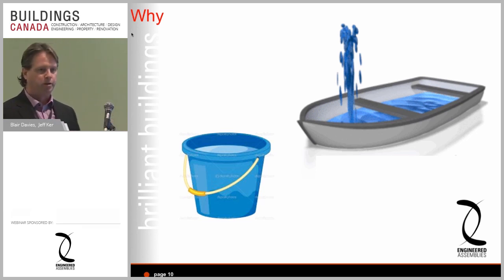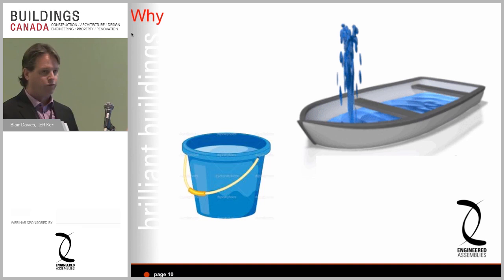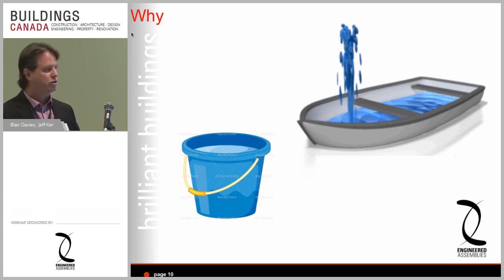Jeff and I created this image when presenting in Montreal: they used to design boats that leaked, and as long as you pumped fast enough, the ship stayed up. In essence, that's what we're doing with buildings in 2014. You can walk outside this hotel and see buildings under construction right now with thermal bridges creating leaks. As long as the heat's up high enough it'll work, but that's what we're trying to stop.